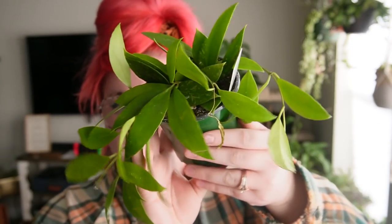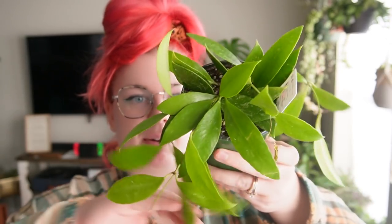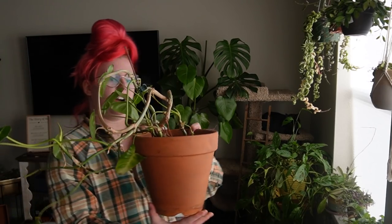Right here I have my little hoya gracilis that I got a couple of weeks ago. I went to Edwards Greenhouse together with one of my members, Marcy, and we got the same plant. Mine's doing good — hasn't given me any new growth yet, but I think it just has to finish acclimating. Maybe in a month or two we'll see something.